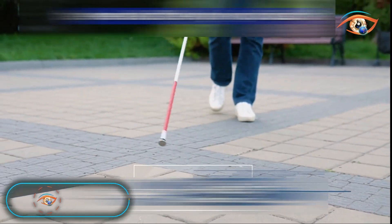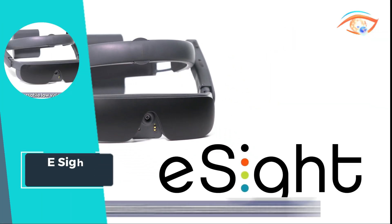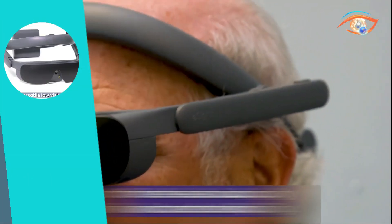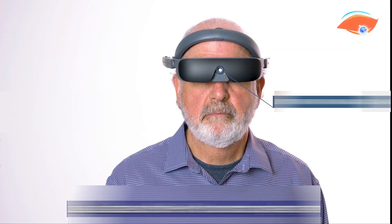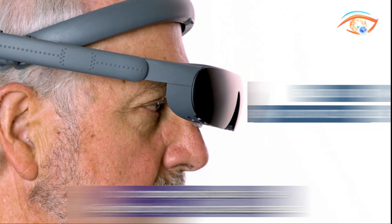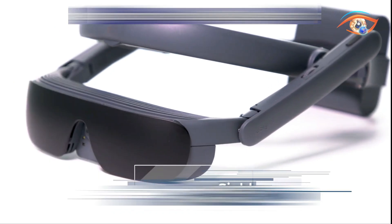E-Sight Eyewear, developed by the Canadian-based company E-Sight Corp., stands as a groundbreaking wearable medical device transforming the lives of individuals with low vision or legal blindness. These innovative glasses offer a life-changing solution, enabling those with significant central vision loss to achieve enhanced 20-to-20 vision. Lightweight, sleek, and comfortable, they seamlessly transition from indoor routine activities to outdoor environments. The device incorporates a small, high-speed, high-definition camera that captures the user's surroundings, with advanced clinically-validated algorithms optimizing and enhancing the footage, providing a smart and sleek solution for improved functional vision.